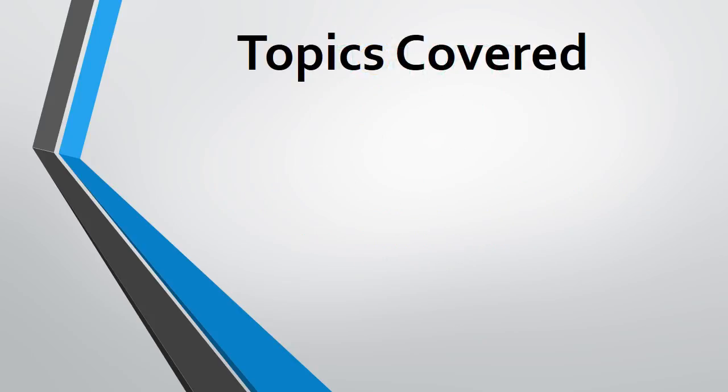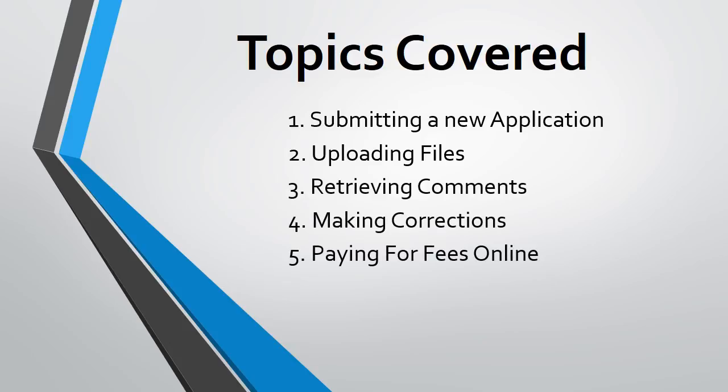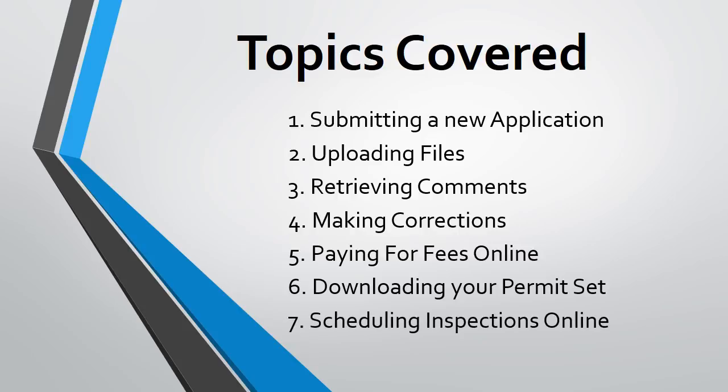We'll run through submitting a new application, uploading files, retrieving comments, making corrections, paying for fees online, downloading your approved permit set, and finally scheduling inspections online.